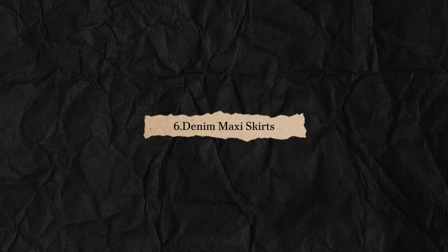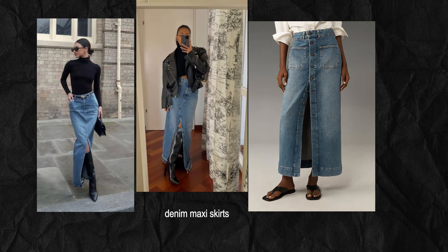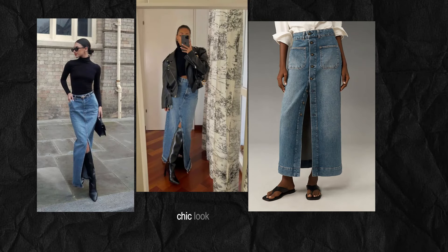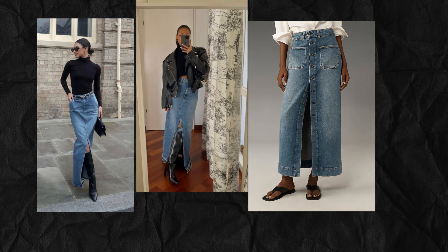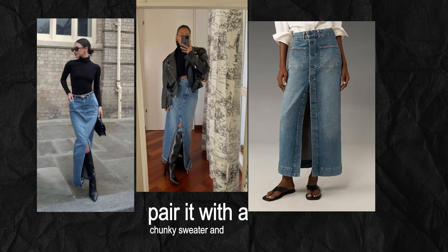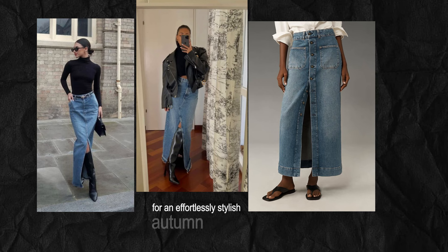Denim maxi skirts are here to give you that boho chic look this fall. They're comfortable, versatile, and can be dressed up or down. Pair it with a chunky sweater and boots for an effortlessly stylish autumn outfit.